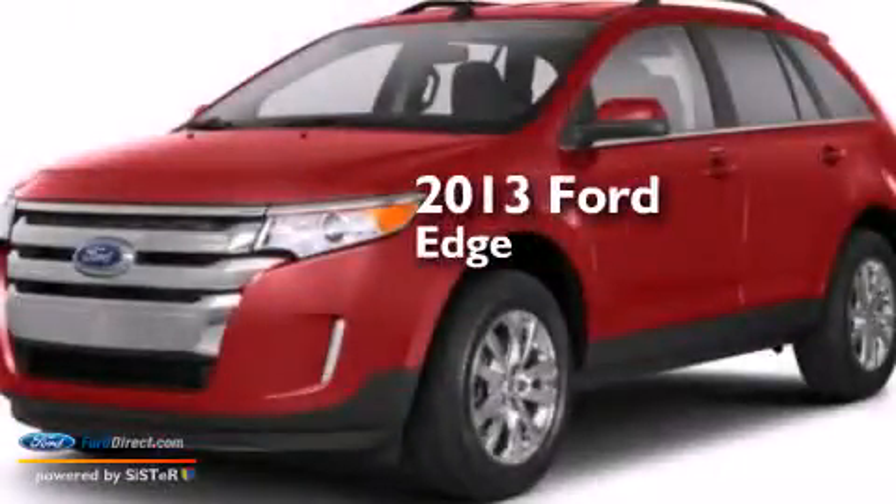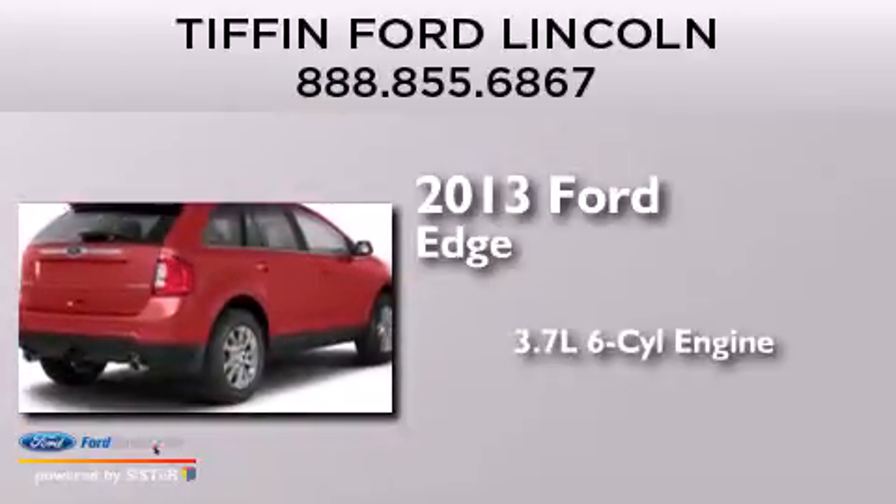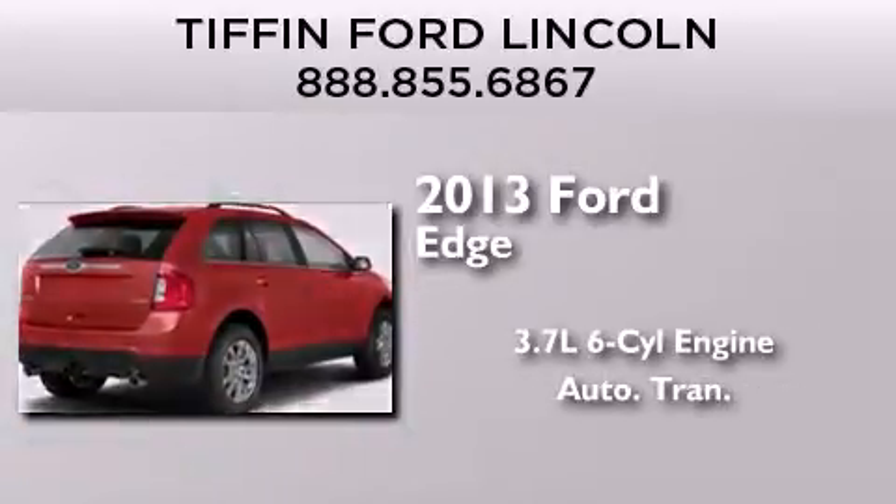This is a brand new 2013 Ford Edge. It has a 3.7-liter six-cylinder engine and an automatic transmission.